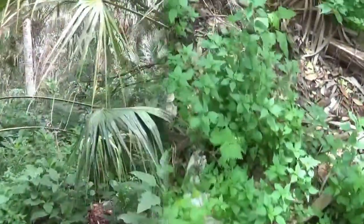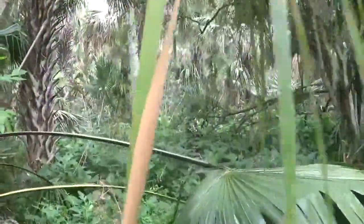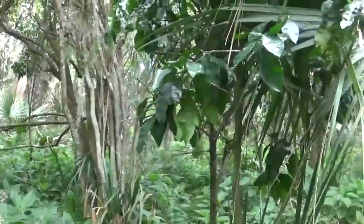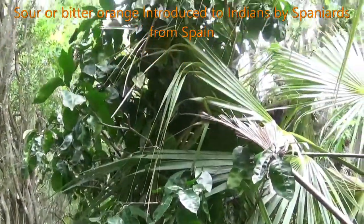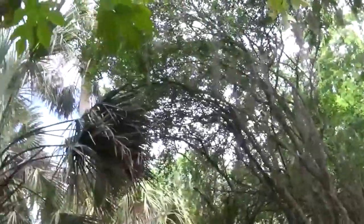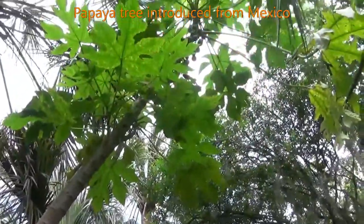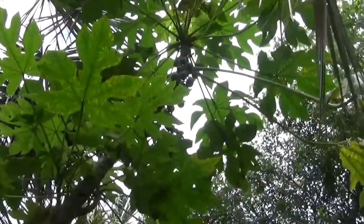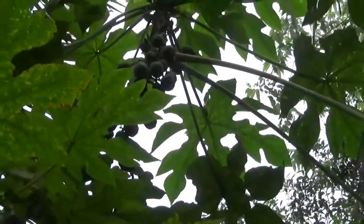I have a variety of fruit-bearing trees on this mound. There's an old sour orange, introduced to the Indians by the Spaniards. And here we have a papaya tree — you can see some papaya fruit starting to come forth.